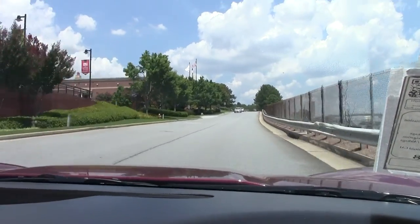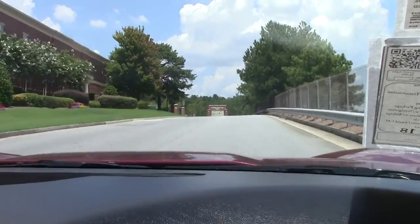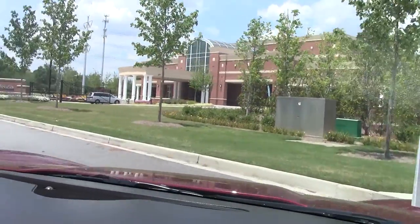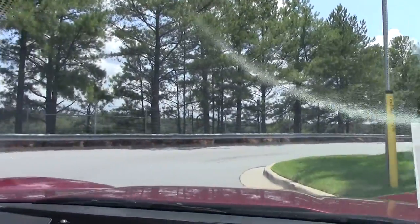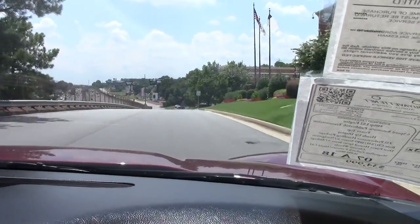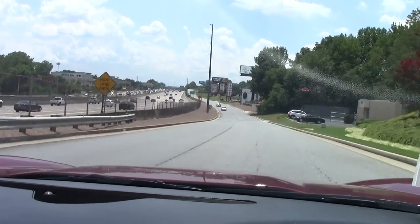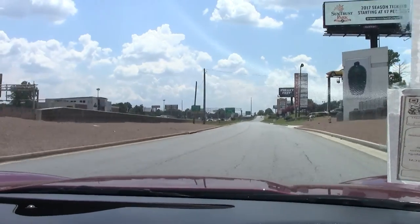I welcome you to visit the website and see the other items and accessories on this car. The AC is blowing extremely cold for this time of year. As you can hear and feel, it goes through the gears very well.